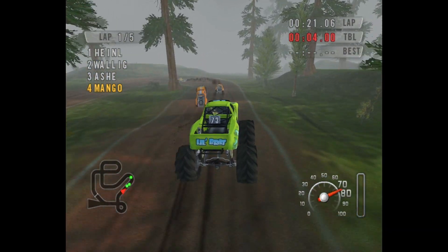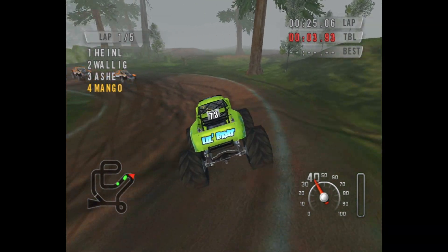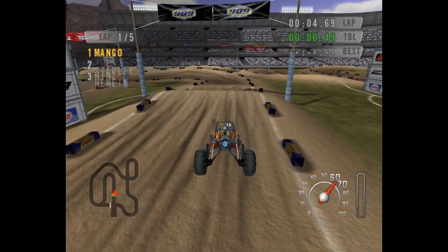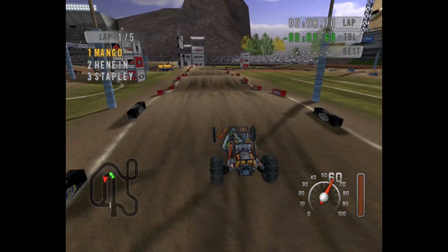No matter how far the series has come, I always come back to this game just to have a rip every now and then. It's a lot of fun and of course very arcadey. There is a physics setting that you can change to pro, however I honestly didn't notice any difference. I'm sure the differences are there, however they're very minor.